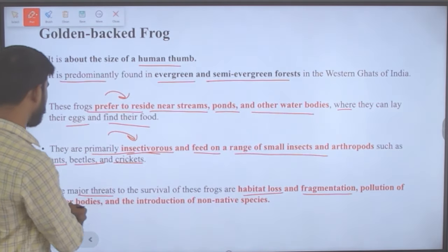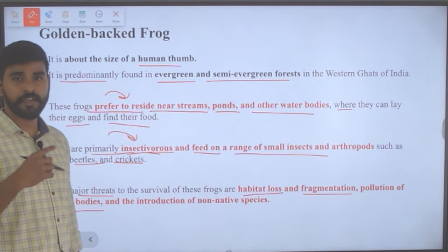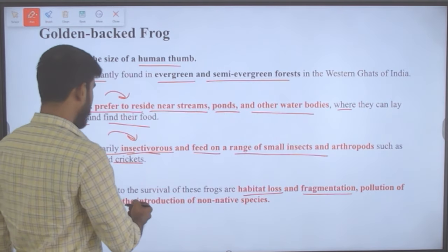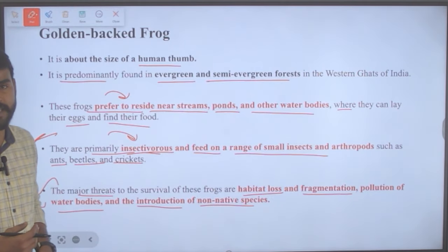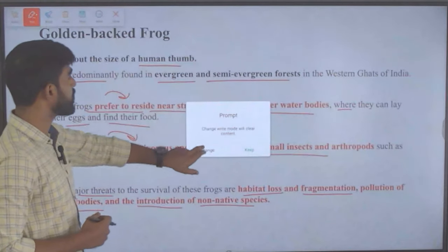Additionally, pollution of water bodies is a threat because these frogs prefer water bodies to live in. Introduction of non-native species is also another threat experienced by the golden-backed frog.